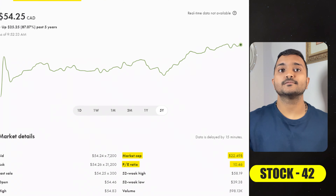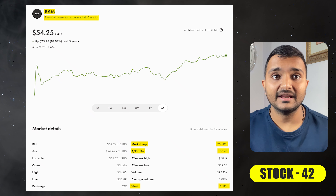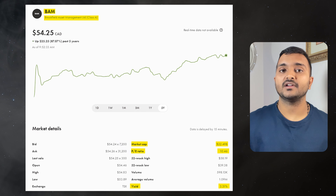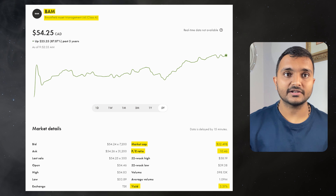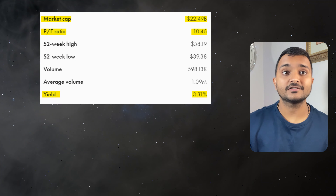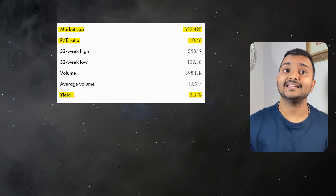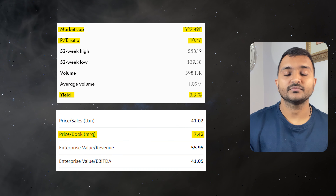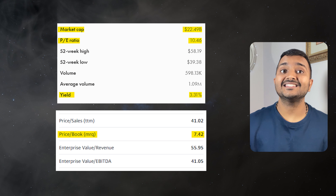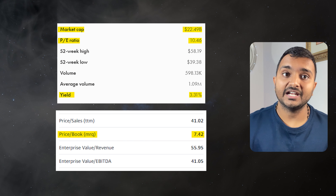The 42nd company is Brookfield Asset Management Ltd., ticker symbol BAM, with a market cap of $23.01 billion, trading at around $56.21 Canadian dollars. PE ratio is 10.86 and PB ratio is 7.77. The dividend yield for this stock is 3.19%. It is a global alternative asset manager.